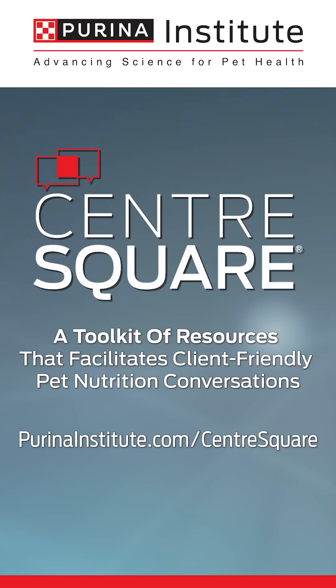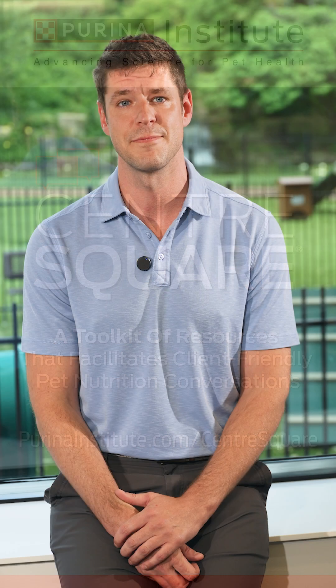For more information and key points to share with pet owners, visit Purina Institute Center Square using the link. Until next time.